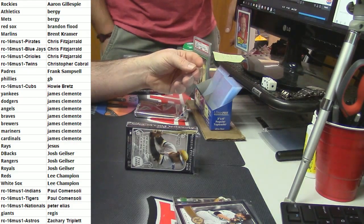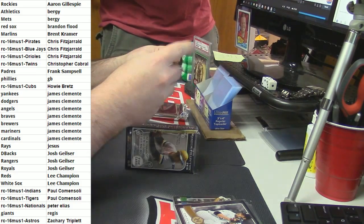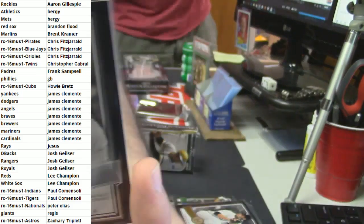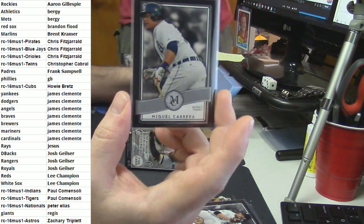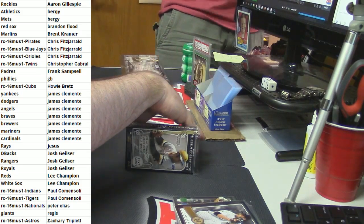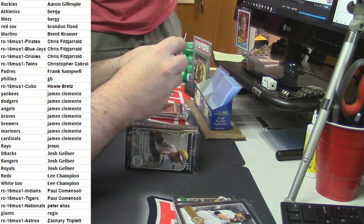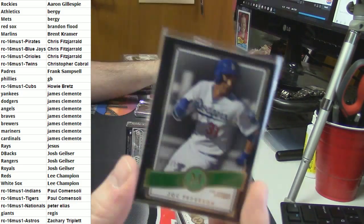Ooh, what's that quad relic auto? Detroit Tigers - Miguel Cabrera. Wow, that is sharp. Delightful hit, there's nice stuff in this. 79 out of 199 - Joc Pederson.